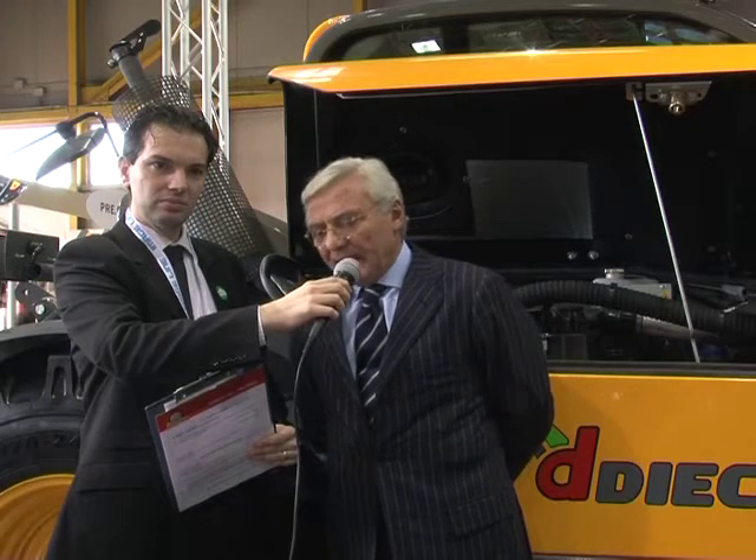Abbiamo una gamma completa di tutti i modelli, non ci manca niente. Abbiamo macchine dal mini agri, 2 tonnellate e mezza, 6 metri di altezza. Abbiamo macchine con 7 tonnellate che raggiungono i 10 metri di altezza. Perciò da 2 tonnellate e mezza alle 7 tonnellate, dai 6 metri ai 10 metri, siamo completi nella gamma che può interessare maggiormente all'agricoltore.